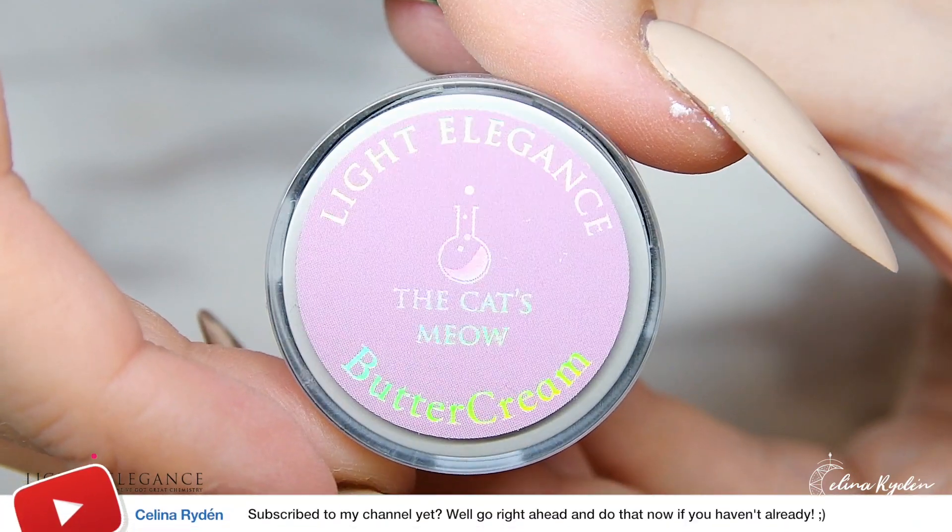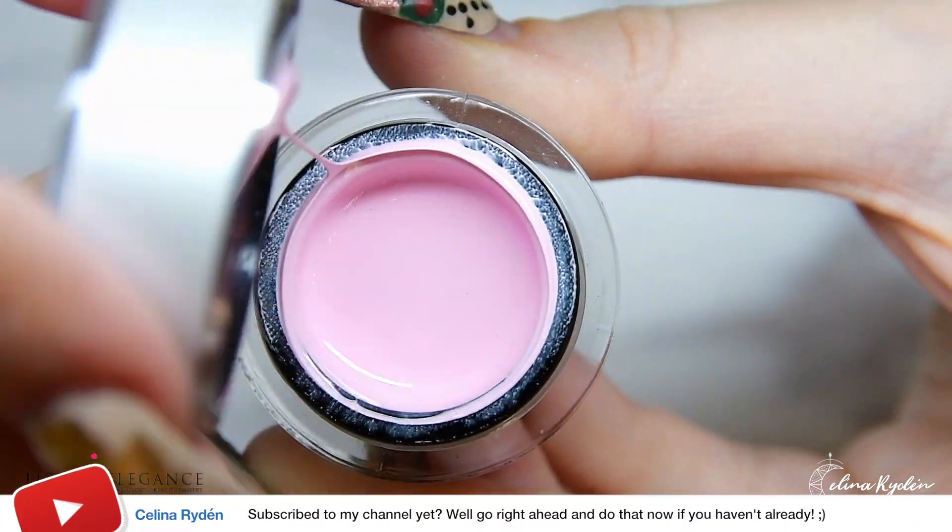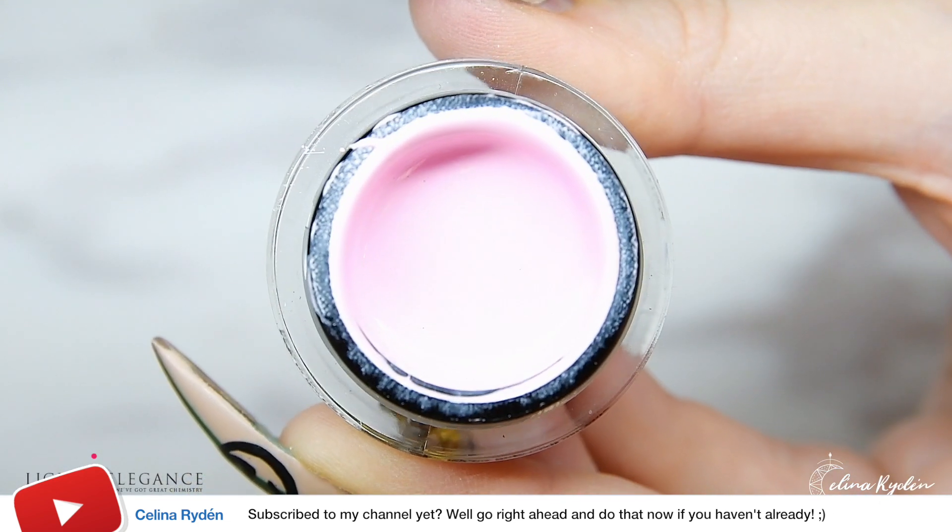Last one to strut the beach is Cat's Meow — the most perfect cold-tone light pink you've ever seen. Just like a little cat knows.